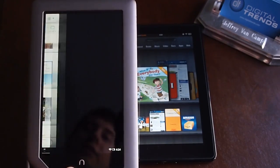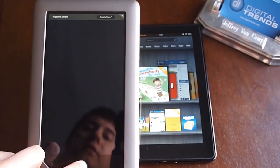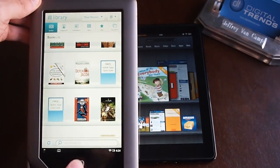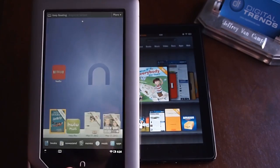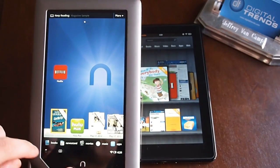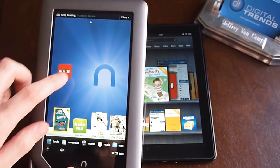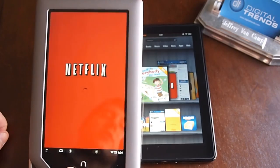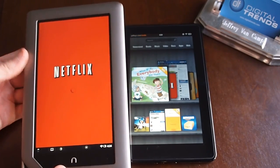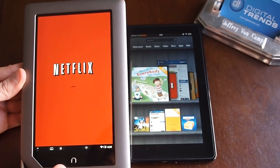You can kind of jump around quickly to books on the Nook, a little bit easier than on the Kindle Fire. You can also click right there to get back to whatever you were reading. There are a few video apps — you can do Netflix and Hulu, and they both work pretty well. Both of these are also available on the Kindle Fire, so nothing unique there.